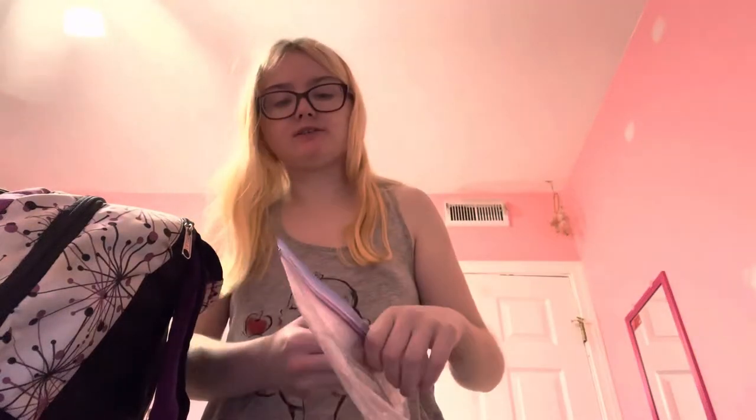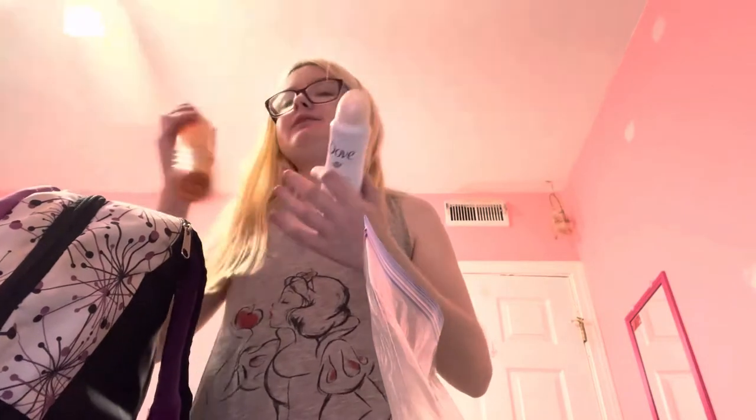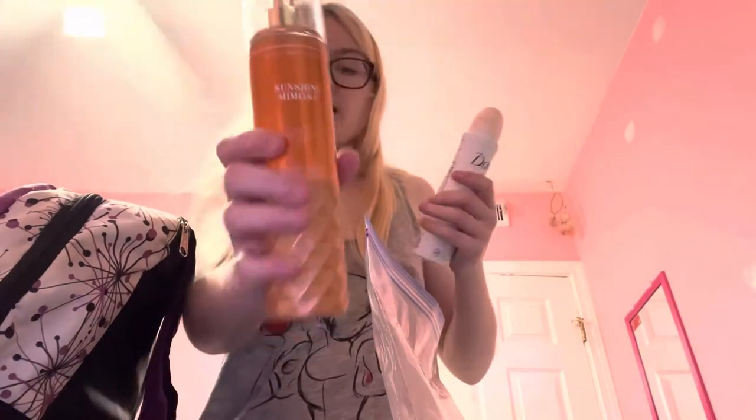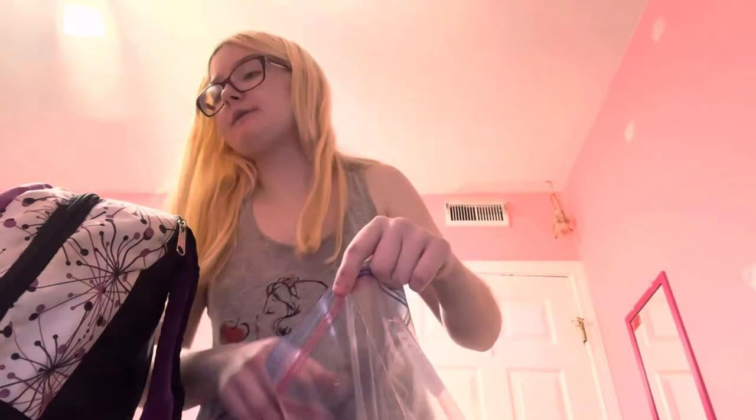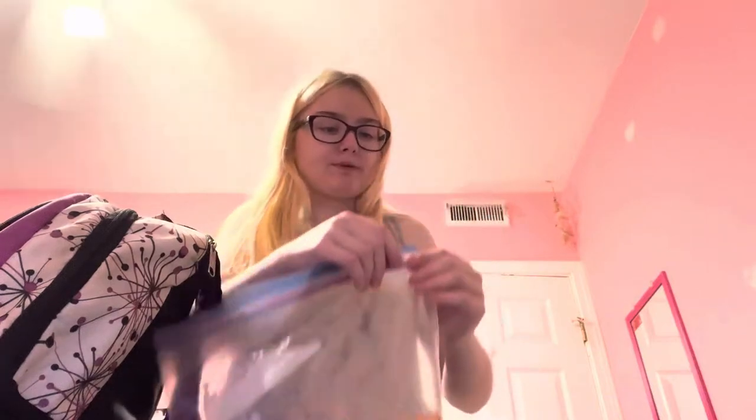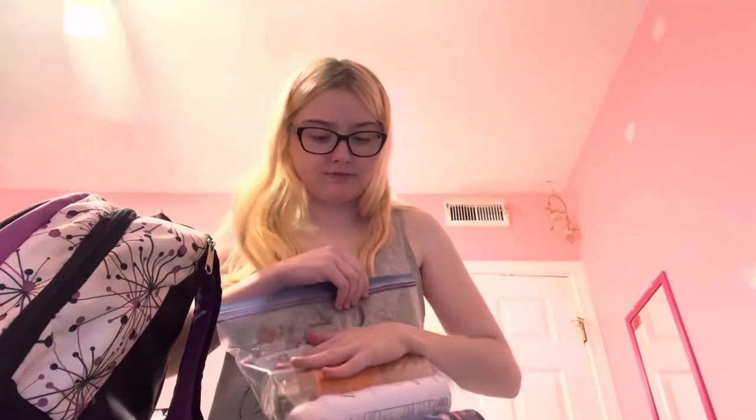The second compartment has sunscreen — the spray kind, which is great. I also have deodorant and some body spray, which I really like. This is just for me as a female, so obviously if you're a guy you might bring cologne instead. I also have a hairbrush, hand sanitizer, and some hand cream.